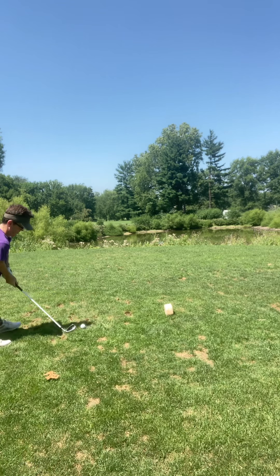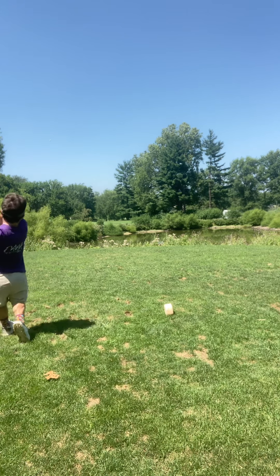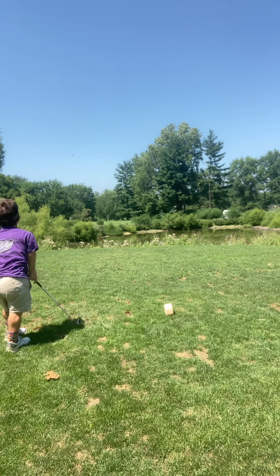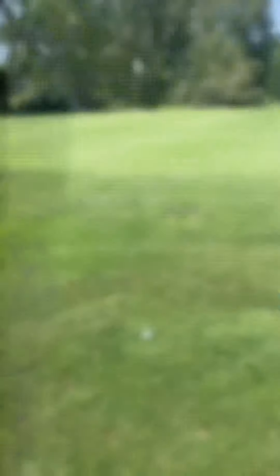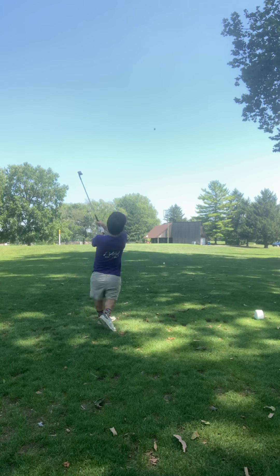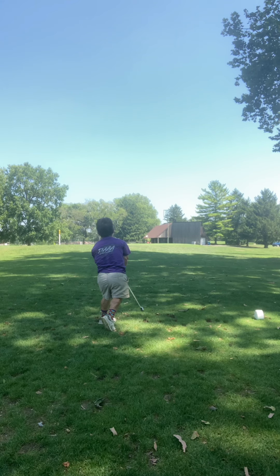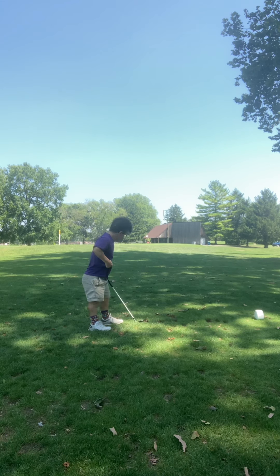130-yard carry over water. Hole-in-one — here it goes. It cleared the water, but a tad short of the green on number eight. As good a chance as any. 85 yards. It's on the green, but short. So close.